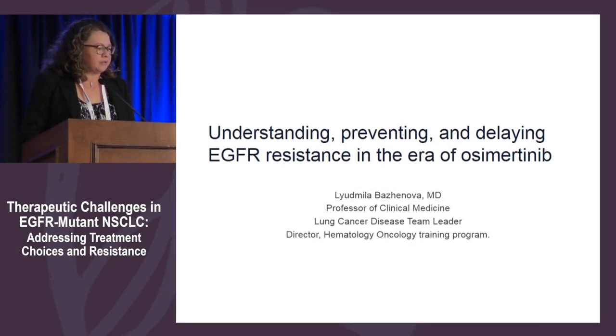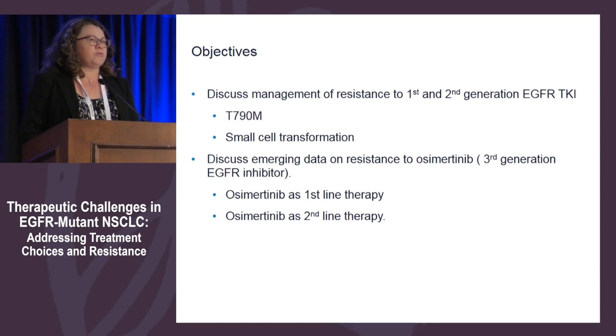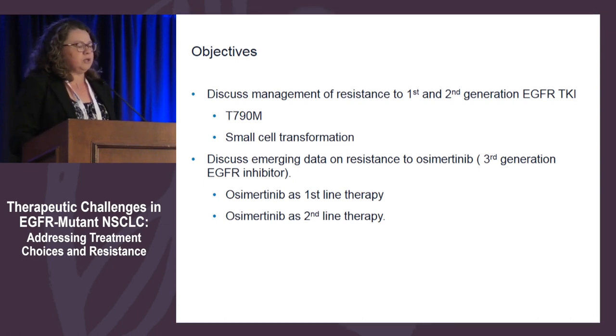I will cover what we do with patients who have received first, second, or third generation EGFR inhibitors. Those are my disclosures. We're going to go through management of T790M mutant lung cancer, show some data on how to determine if your patient is likely to have small cell transformation when they develop recurrence, and look at resistance patterns for patients who received osimertinib as first-line therapy versus second-line therapy.